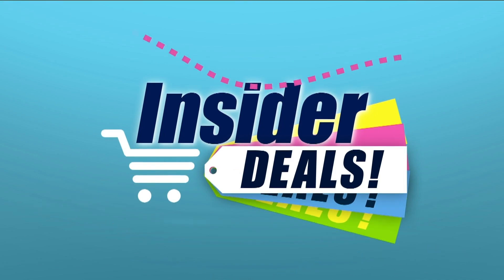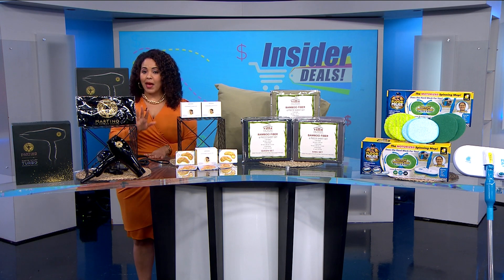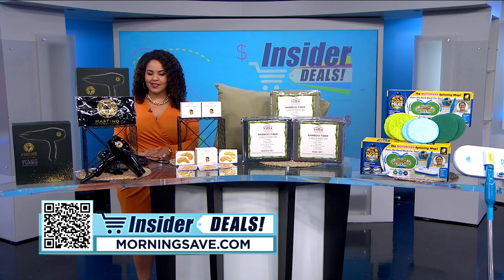Well you all know that I love a good deal and I love sharing them even more. I have some fabulous finds that are sure to up your beauty game and make your home clean and cozy. To get shopping, just scan the QR code on your screen or head over to MorningSave.com and look for the insider deals.